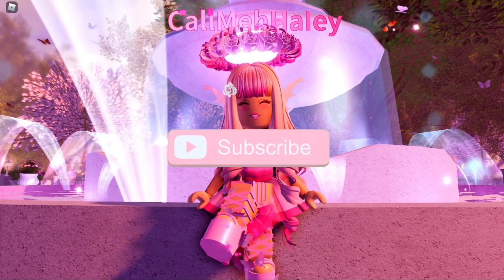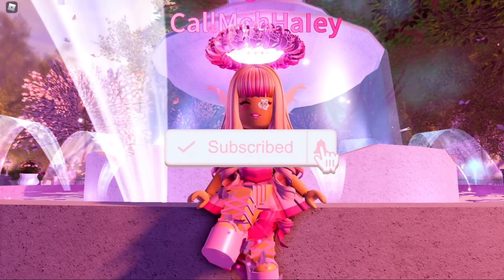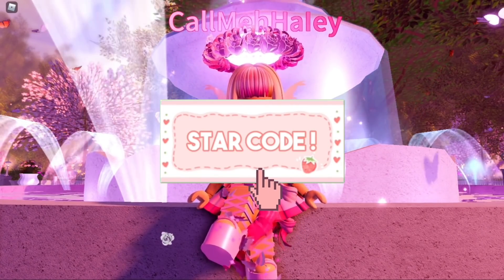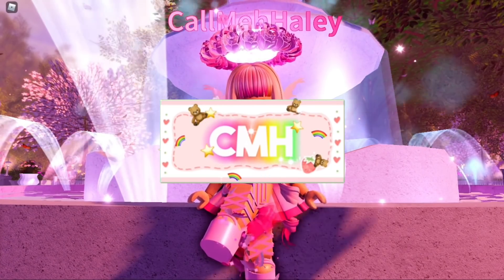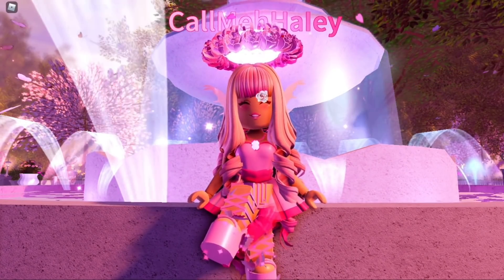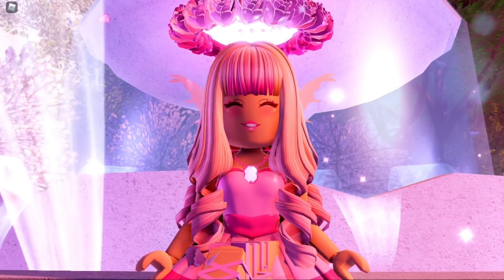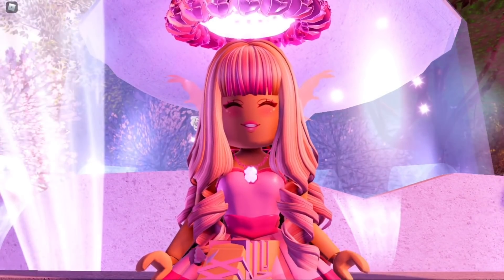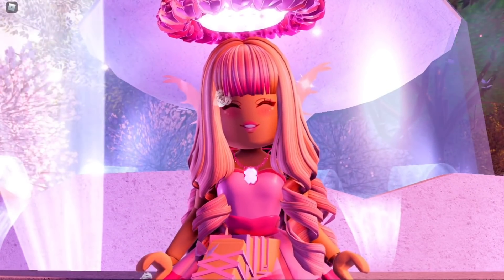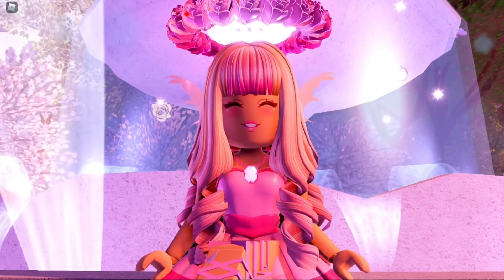Hey Care Bears, it's Hayley here. Welcome back to another Royal High video on my channel. If you're new here, make sure to subscribe for daily Royal High videos. In today's video I really just wanted to talk to you guys about what the rarest items in Royal High are right now, because there's a lot of them that people want and they're in high demand. Once people trade for the item they've been wanting, they keep it for themselves, which makes it become rare.